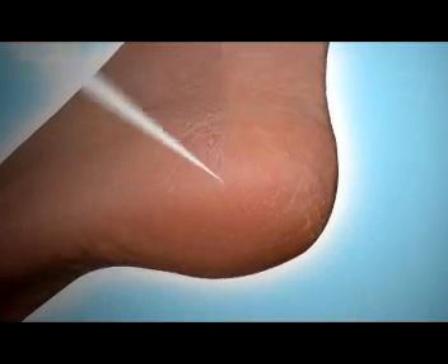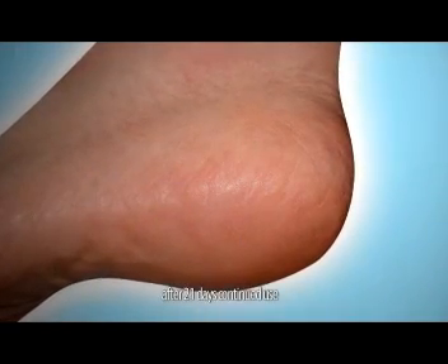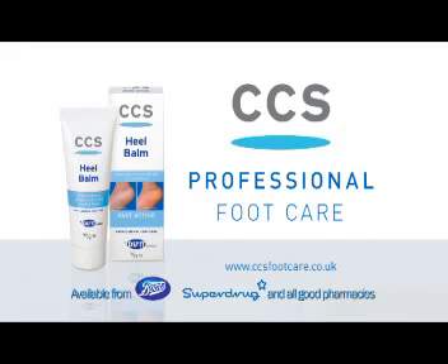CCS Heel Balm helps to break down hard, dry skin. You'll see a difference in seven days, and with continued use you get soft, supple-looking skin. Professional foot care from CCS.